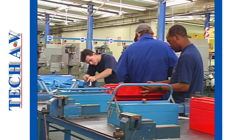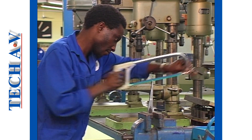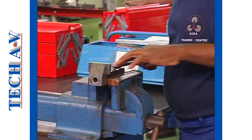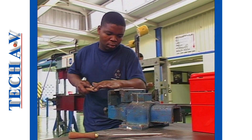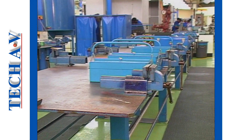During your basic training you will be spending a lot of time working on a work bench. The bench normally would have an engineer's vice bolted firmly onto it. Keep your work bench tidy and keep your vice as clean as possible. Always clean up after you have completed your work.